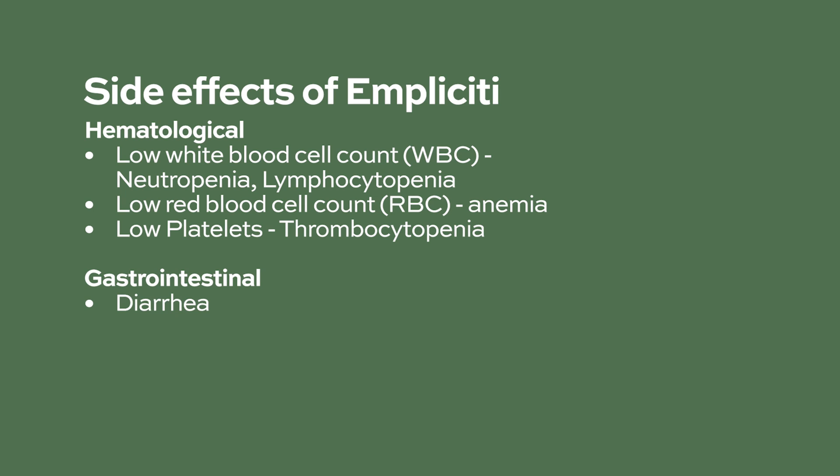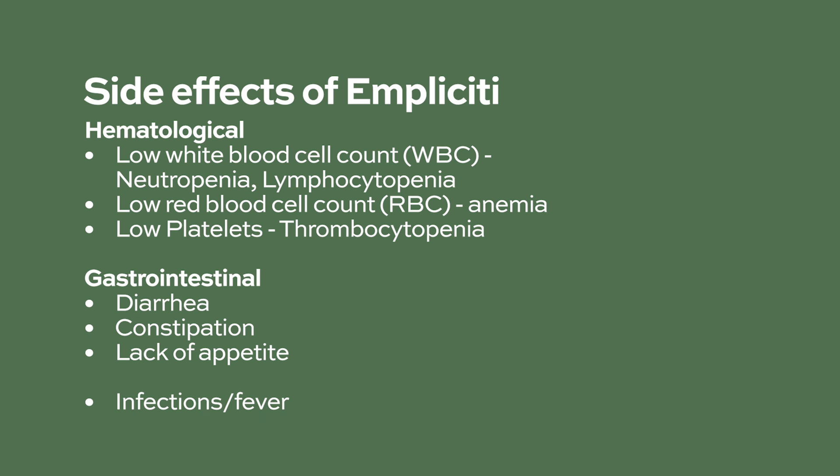GI side effects may include diarrhea, constipation, and a decreased appetite. Infections, fever, and fatigue are sometimes seen while taking Impliciti, as well as muscle spasms, likely caused by dehydration. Call your healthcare provider right away if you develop signs of infection, such as fever, flu-like symptoms, painful urination, cough, and shortness of breath.